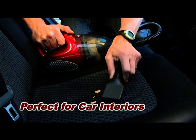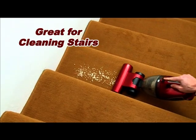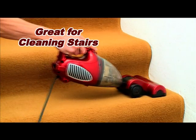It's a perfect car vac to clean up the kids' leftovers. Vacuum clean those dusty curtains and blinds. To vacuum clean any staircase is a nightmare, but not with Genesis.